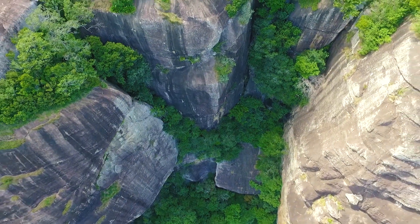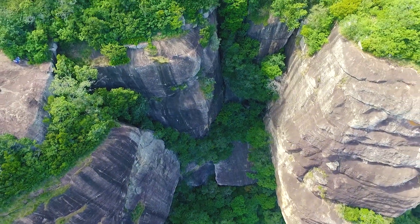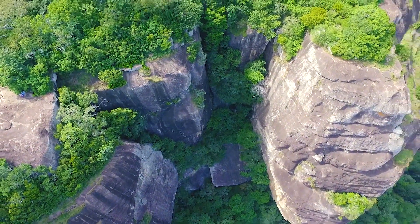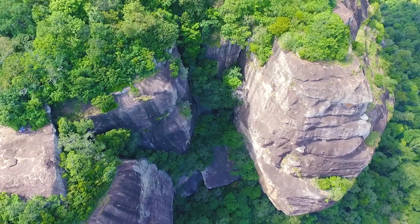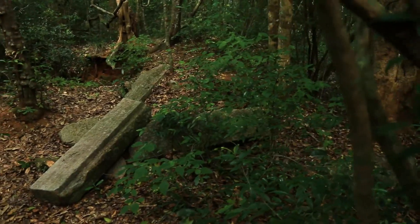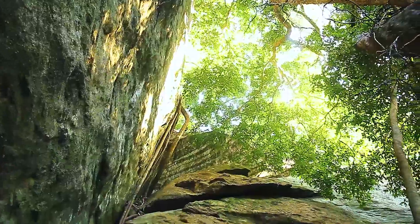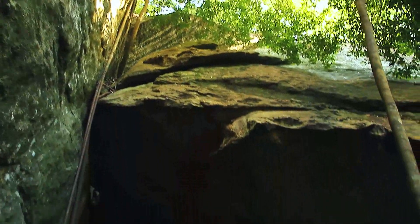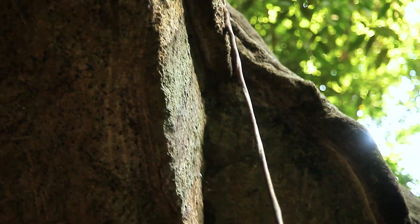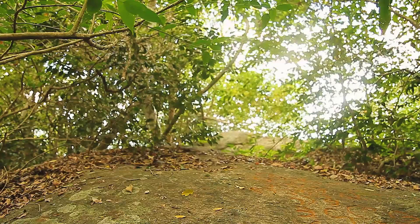Ancient artifacts belonging to the ages prior to the Common Era can be found at this place. Around 20 rock caves with drip ledges carved along the top edge of the rock are witnessed here. A range of stone inscriptions with Brahmi and Sinhalese scripts are also available at the site.